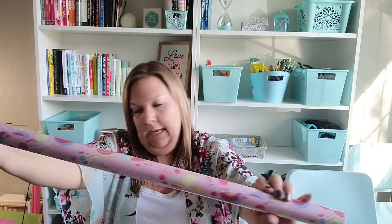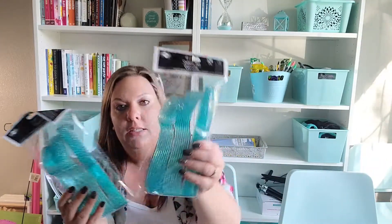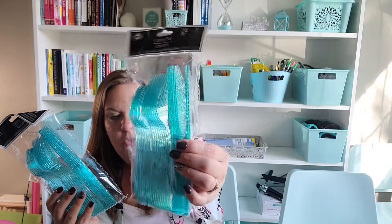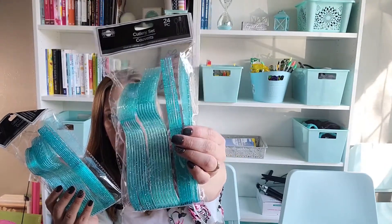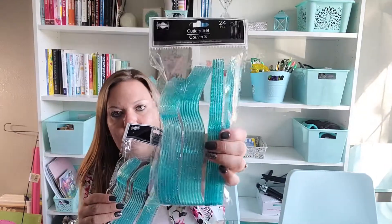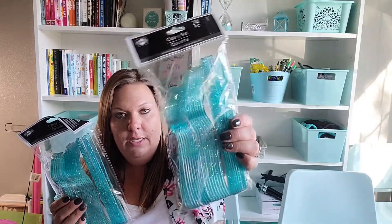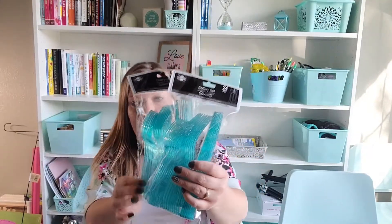I grabbed some teal sparkle plastic cutlery — I thought it was really cute and something she'd really like. It's a 24-piece set so I grabbed two, but I'll have to count how many guests we're having to see if we need more forks. These always feel a lot more heavy-duty than the other options Dollar Tree has, so I like them a lot.